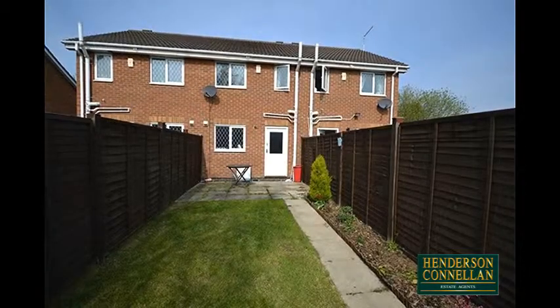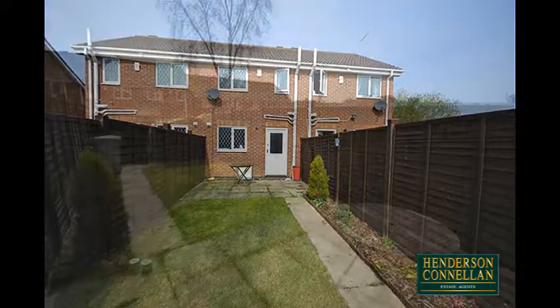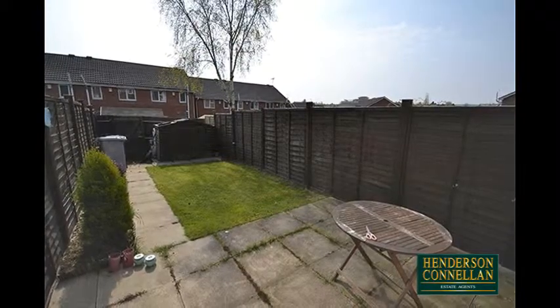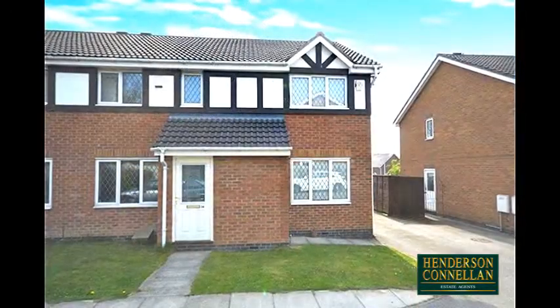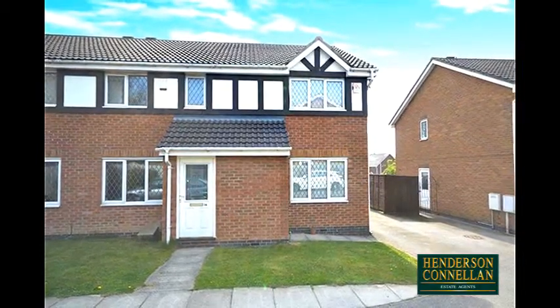Outside there's an attractive and low-maintenance garden, enclosed by timber fencing, with a paved patio overlooking the lawn with a paved path to the rear, a garden shed and rear-gated access. There's allocated parking for two cars and a lawn frontage divided by a paved path to the door.